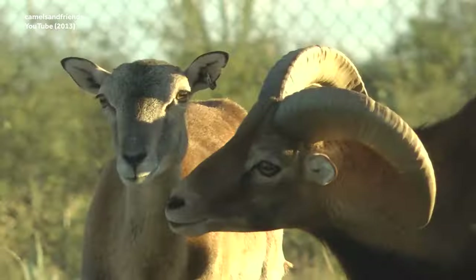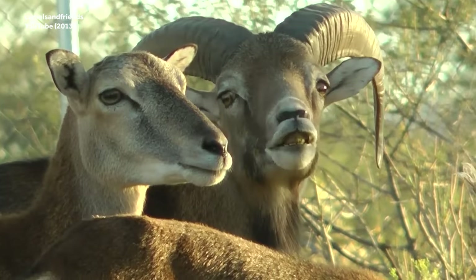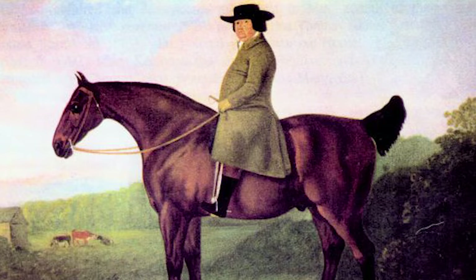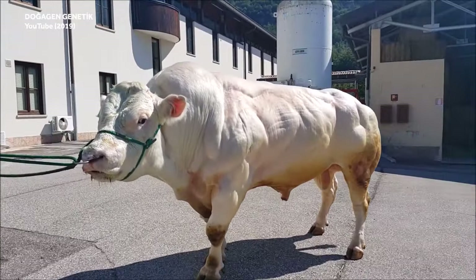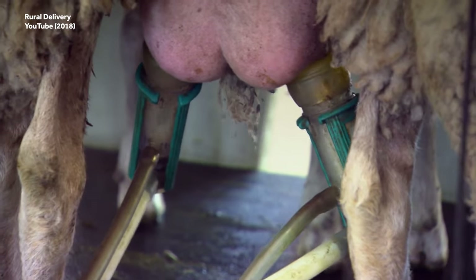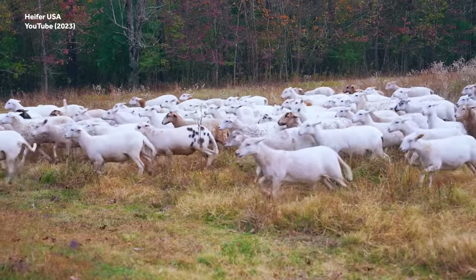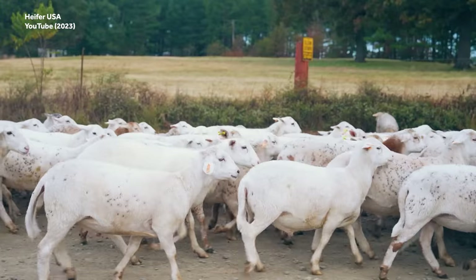Most sheep breeds are thought to have descended from a wild European sheep known as the mouflon. We have Robert Bakewell to thank for that — the same guy ultimately responsible for the hulking size of modern cattle also bred mouflon for both meat and fiber production. Many sheep raised today are raised for both their milk and for different varieties of wool. Experts think this multifunctionality, as well as their ability to adapt to local environments, are the reasons why sheep have been so essential to agricultural production through the ages.